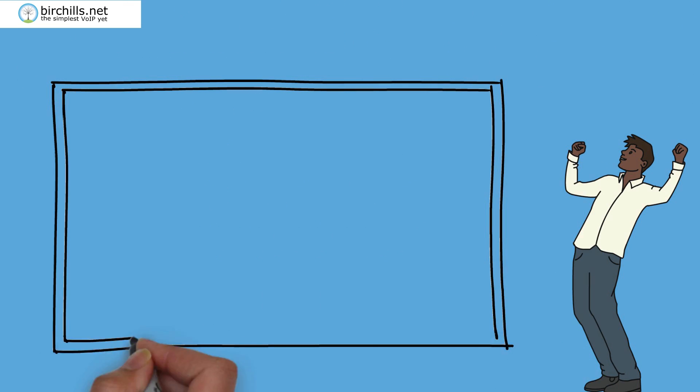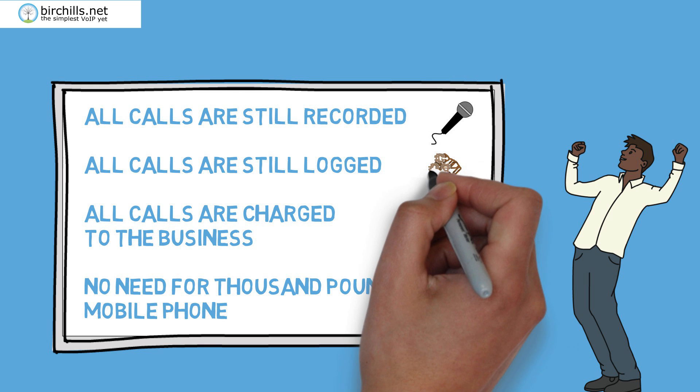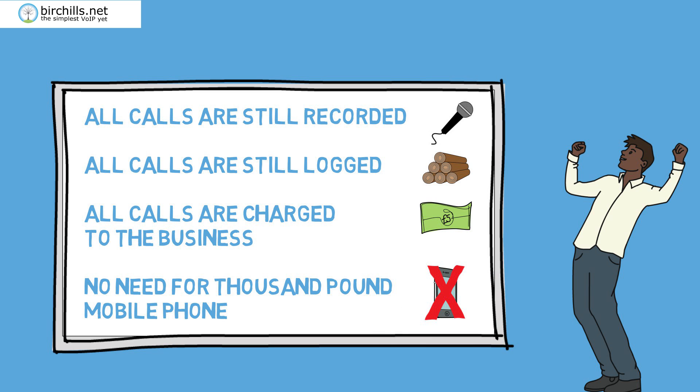Now your people are part of the office system when they aren't in the office. All calls are still recorded, all calls are still logged, all calls are charged to the business. And there is no need for everyone to have a £1000 mobile.